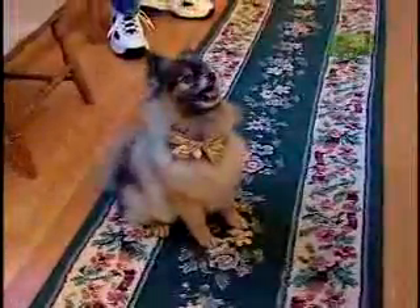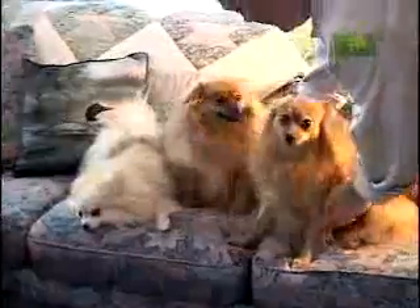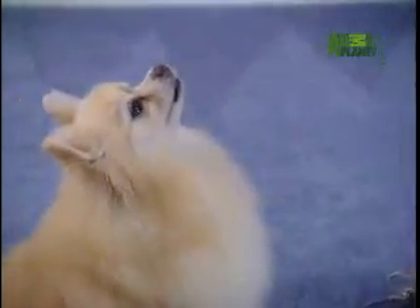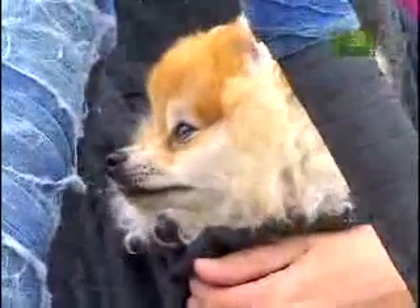Lively and vocal, the Pom can be a human's best cheerleader, and all colors and patterns are acceptable. Pick your favorite flavor, and this could be the one toy that you won't outgrow.